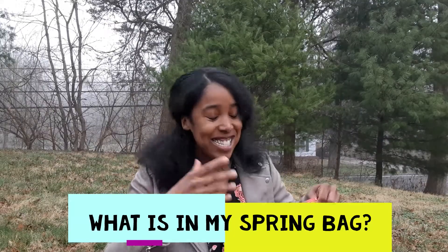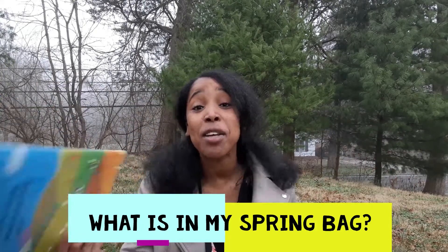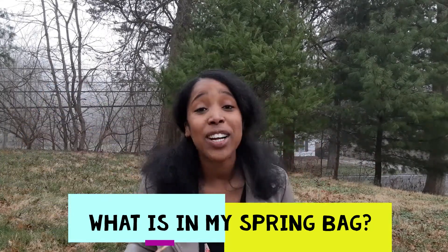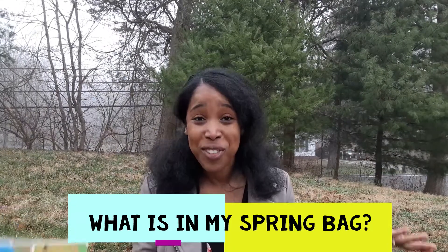Let's get right into what is in our bag this spring. It is foggy, it's raining, and it's going to be sunny one of these days. Those are all the weather conditions that young children are going to be experiencing this spring, especially if you live in an area where you can experience all four seasons in one day.